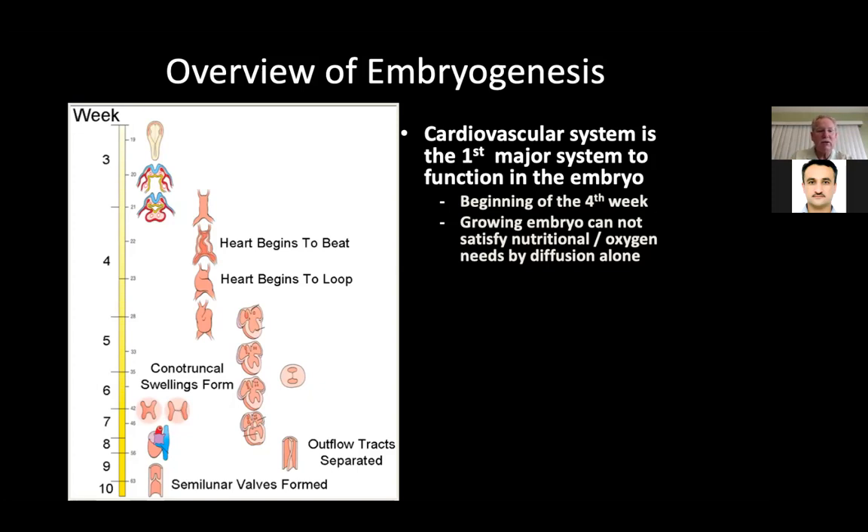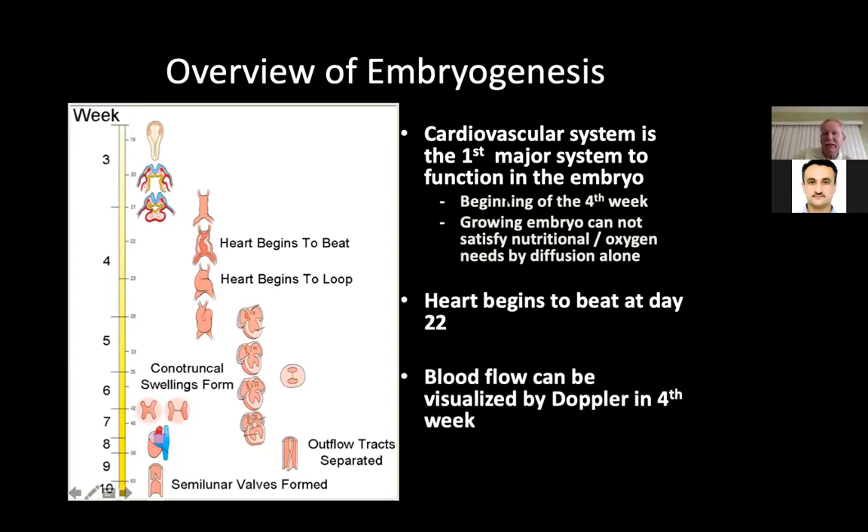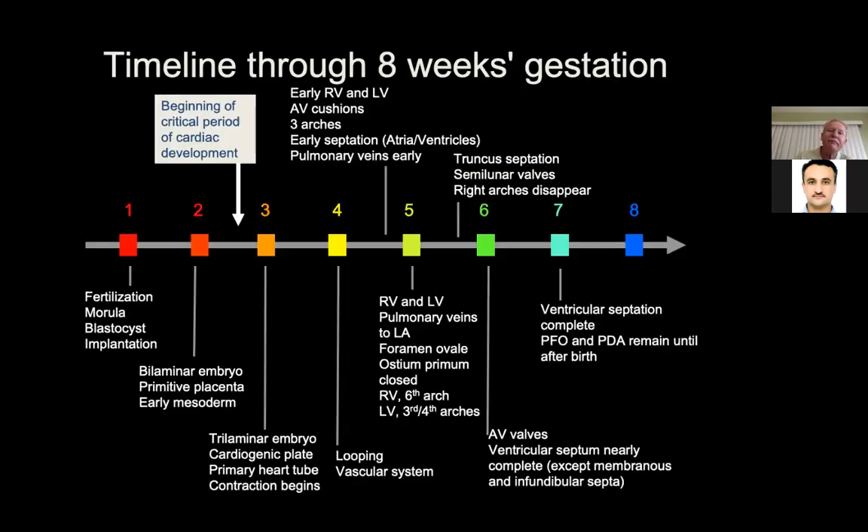Many of these things are completely done very, very early in pregnancy. The heart begins to beat by 22 days, and blood flow can be visualized by Doppler in the fourth week. Looking at the timing through eight weeks of gestation: in the first week we have fertilization, then morula and blastocyte implantation. In the second week we have the bilaminar embryo with two layers, primitive placenta, and early mesoderm.